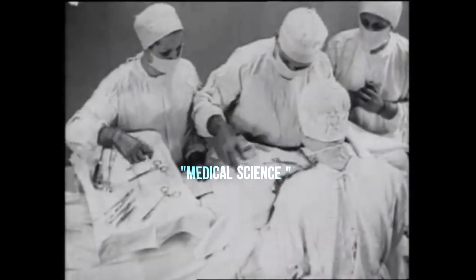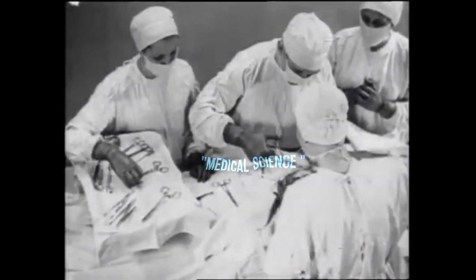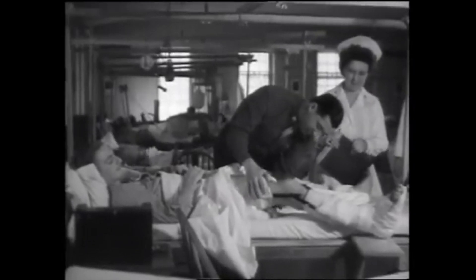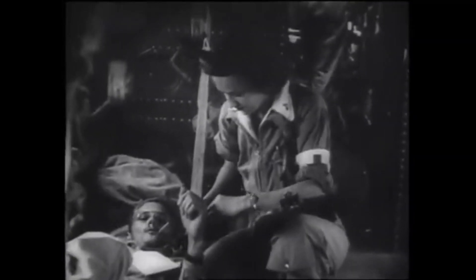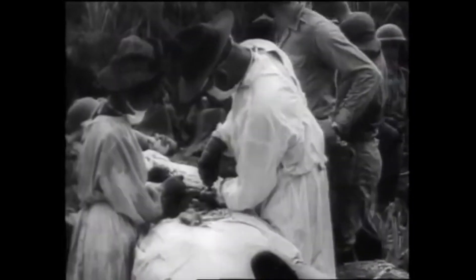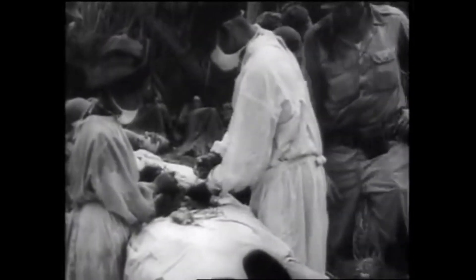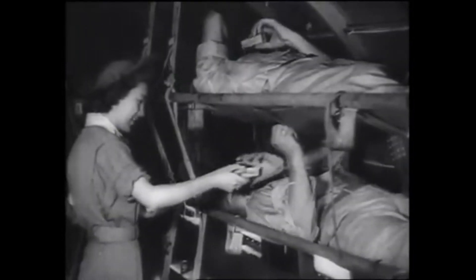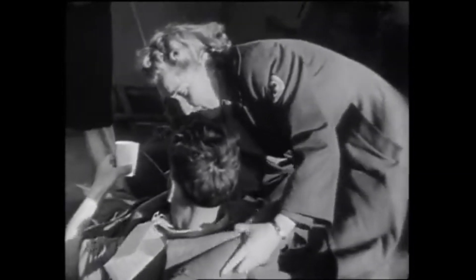Medical science also played a crucial role. The war's devastating horrors, injuries, and disease led to innovations in battlefield medicine, including the development of mobile field hospitals and surgical techniques to treat traumatic injuries. Additionally, new vaccines and antiseptics improved sanitation and reduced the spread of disease in crowded trenches. These medical innovations proved crucial for treating the wounded and mitigating the war's human cost.